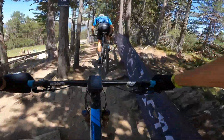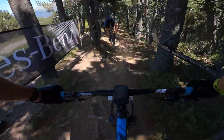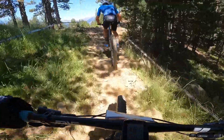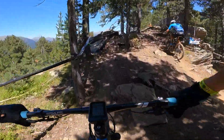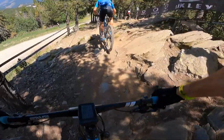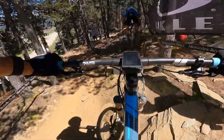I'm going to give Gunnar a little bit of a gap because I don't know the course super well yet. This is like a little bit of a new section, back into stuff we sort of know. Lots and lots of sharp rocks here.